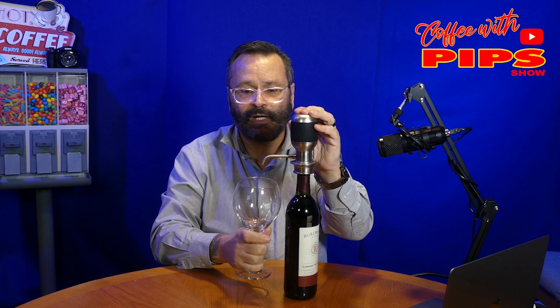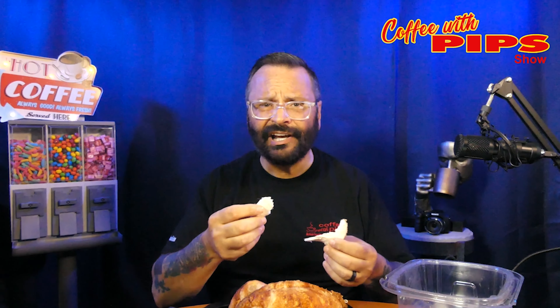They're all different flavors, so it's going to be a short and sweet video. We did want to get these to you because who knew? I remember the yellow little ones that we used to do. We're going to get into it right now. The Coffee with Pips show!